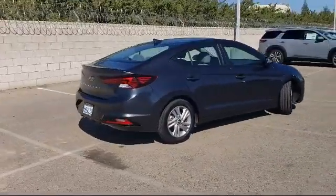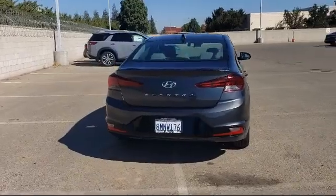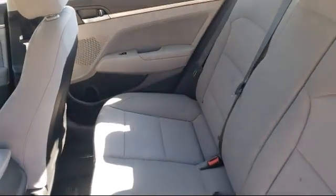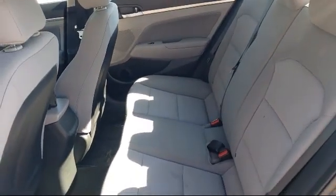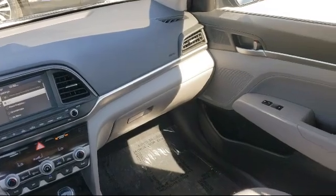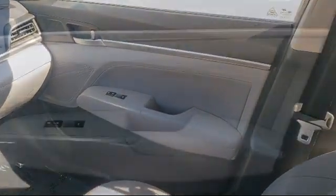Since 1989, the Selma Auto Mall has been providing outstanding service to the Central Valley. The massive Selma Auto Mall is the largest auto mall from the Sacramento area down to Los Angeles, and has been a recognized leader in the National Automotive News Magazine and many trade publications. With over 40 awards collectively between the dealerships, the Selma Auto Mall has proven that when it comes to buying a car, there's no better place than right here.